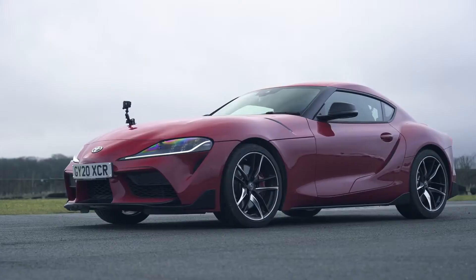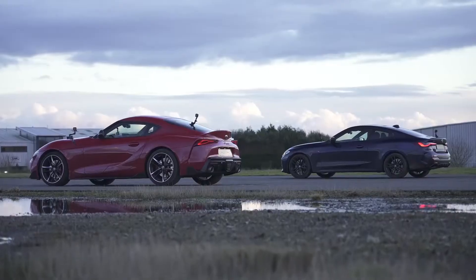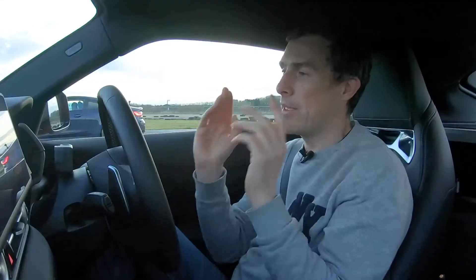What will win in a drag race between a Toyota Supra and a BMW M440i? They're both coupes, although the M440i has four-wheel drive and the Supra is rear-wheel drive. They're both BMWs, and they've both got the BMW B58 engine. We're going to drag race them and see what happens.